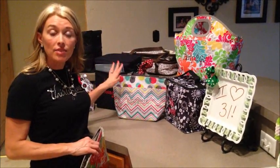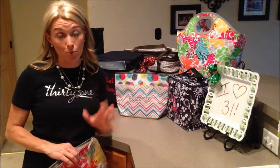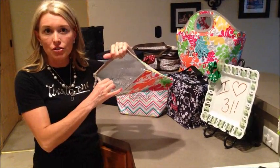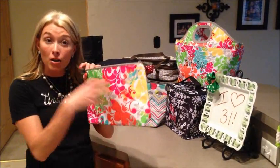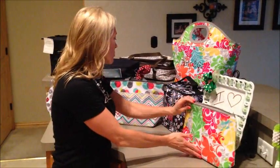Alright ladies, let's talk thermals. 31 does thermals very, very well. You have lots of options when you're looking for an insulated bag. Any of these bags behind me are going to keep your hot products hot and your cold products cold. They've all got an insulated liner so they're going to keep things at the temperature they need to stay at. This is great if you have snacks or bottles that you need to keep cold or medicine — that works really well for that.